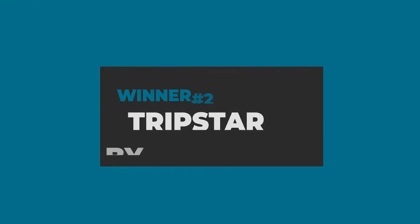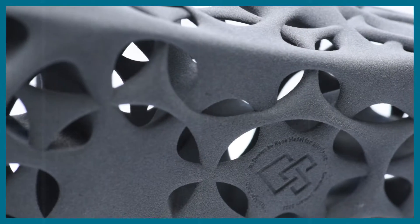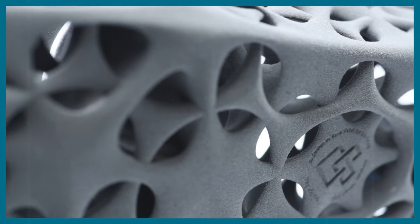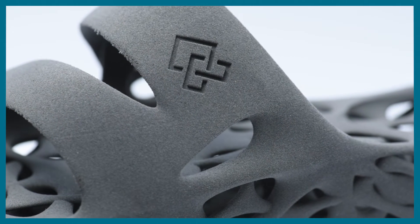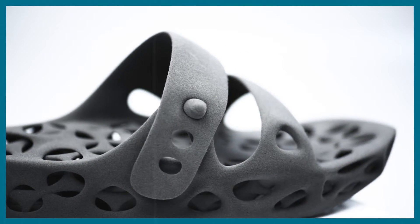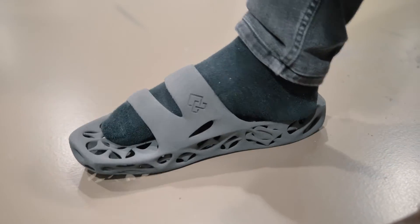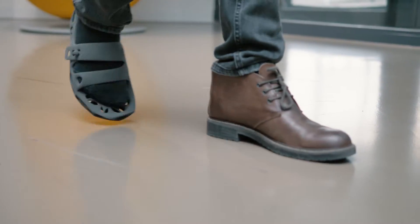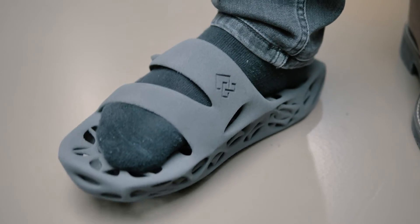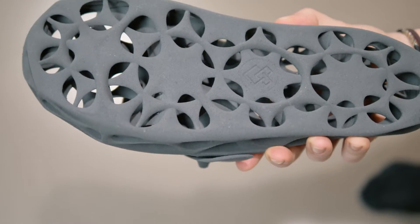Our second winner was designed by René. His TripStar slipper makes great use of the benefits that selective laser sintering offers, namely an open star-shaped design and varying wall thicknesses to provide rigidity or flexibility respectively to certain parts. The resulting single material shoe is easy to wear, quite functional with an adjustable closure and also looks great in our opinion.